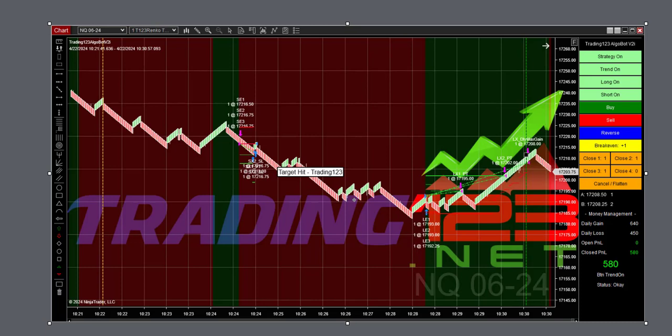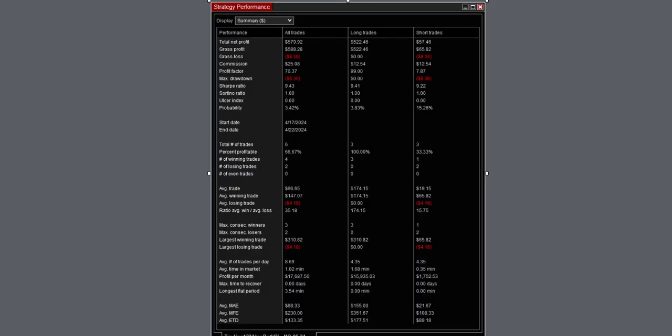On our fourth trade, we re-enabled the strategy as the market continued to slide lower, then re-enabled it once again and caught another downtrend in a reversal. Our stop loss got hit on a little three-bar wiggle, but we caught a nice reversal for $580. Strategy performance shows $25 in commission.